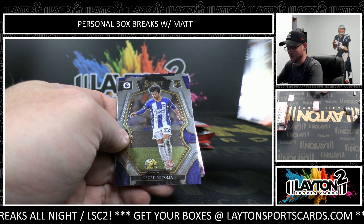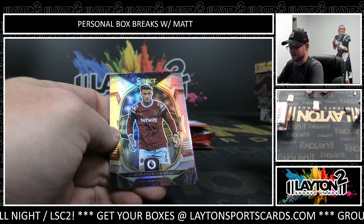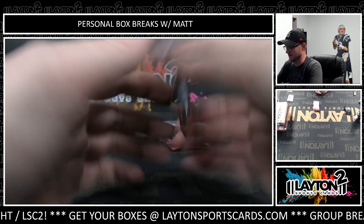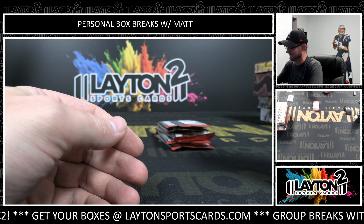Kaoru Mitoma, rookie. Gianluca Scamacca, silver. And Luis Sinisterra, rookie purple, 135.